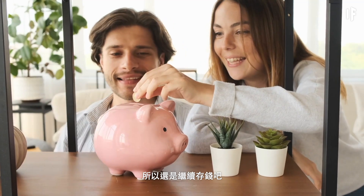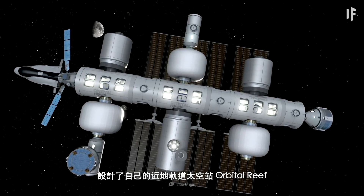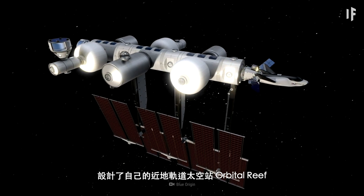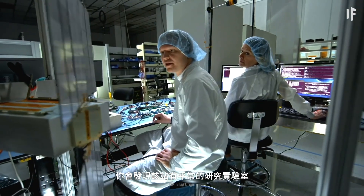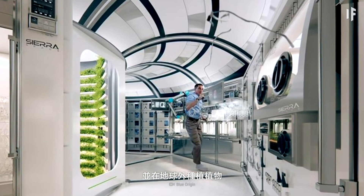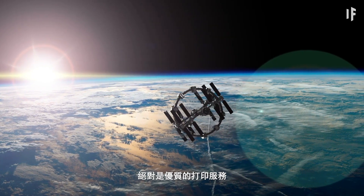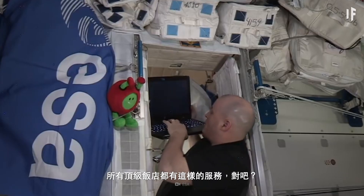Jeff Bezos's company, Blue Origin, has designed their own low-Earth orbit space station, Orbital Reef. You'll notice that the station will feature the usual research labs, but you could also use their onboard 3D printers and do some gardening off Earth. I don't know about you, but my top priority in space would be premium printing services — all the best hotels have that, right?